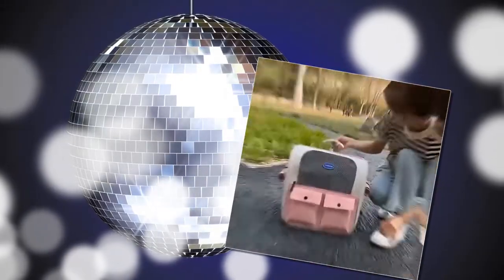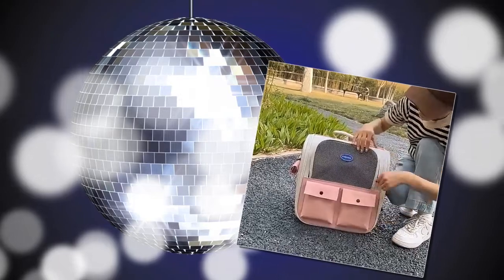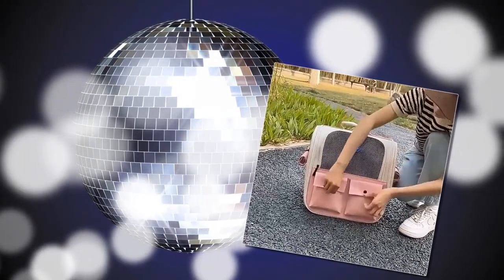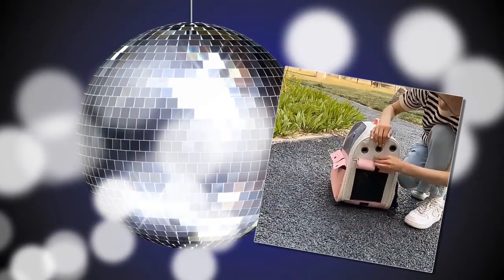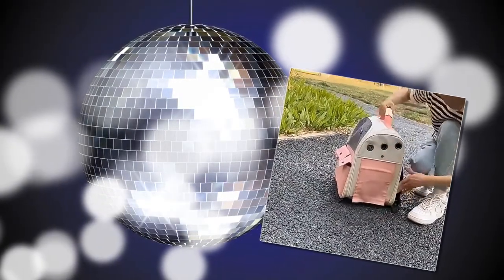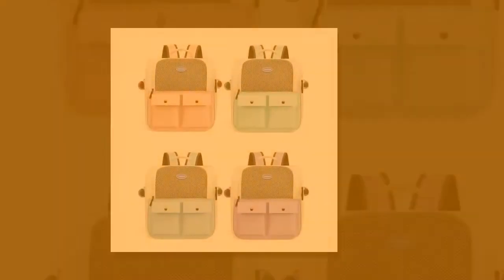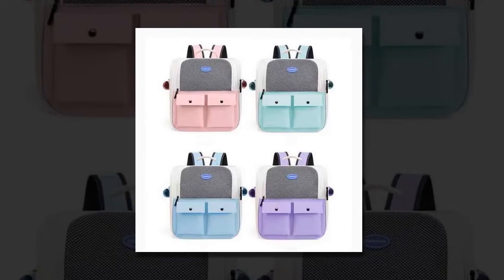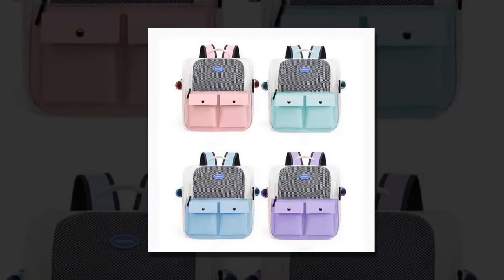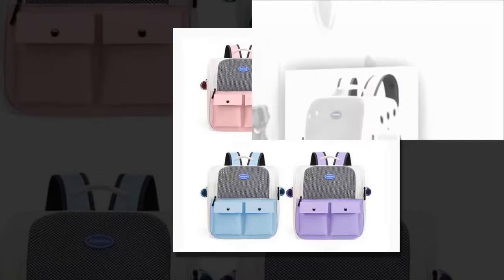Watch the video till the end. Why choose our cat carrier backpack? One: large capacity. One of the standout features of this cat carrier backpack is its spacious interior. With dimensions of 37 x 26 x 37 cm (14.6 x 10.2 x 14.6 inches), it can comfortably accommodate large cats, ensuring they have plenty of room to move around. This makes it an ideal choice for families with multiple pets, allowing you to transport them easily.